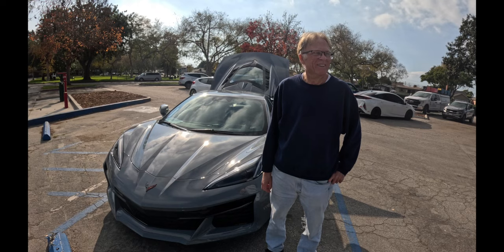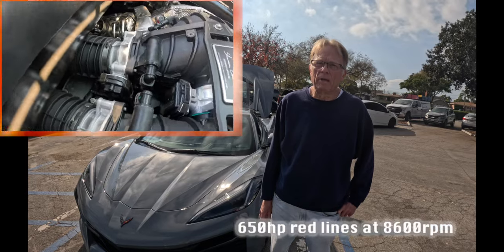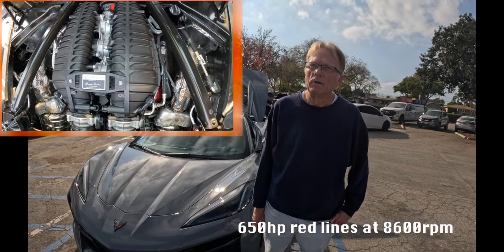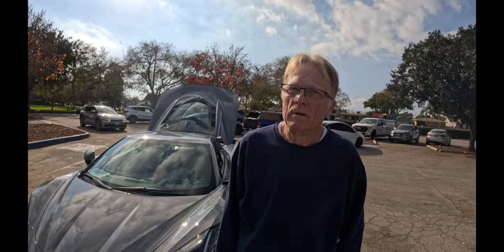Tell me all about your C8 Z06. It's a 1LZ with a few options — 5.5 liter, double overhead cam, 4 valves per cylinder, dual 87mm throttle bodies, 670 horsepower, and a little less torque — very similar torque to the LT3 but a lot more horsepower. 8,500 RPM redline. The Z06 was the first GM product actually released with two throttle bodies, as far as we know.